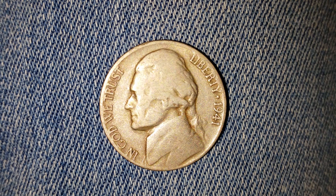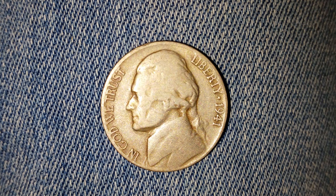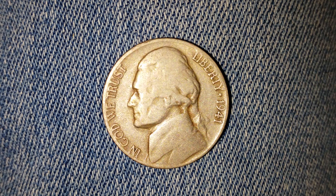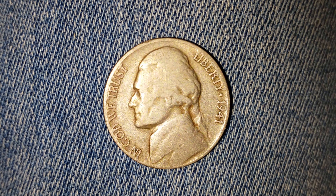This is a 1941 Jefferson Nickel, composed of 75 percent copper and 25 percent nickel. This is a very old coin and I'm so thankful for it. Thank you so much, Yakov Coins. Now let's take a look at the reverse.